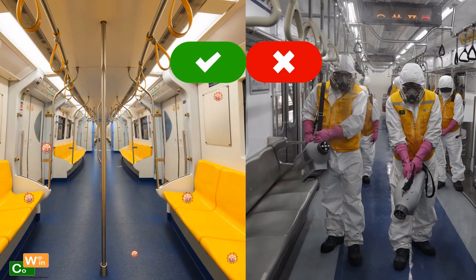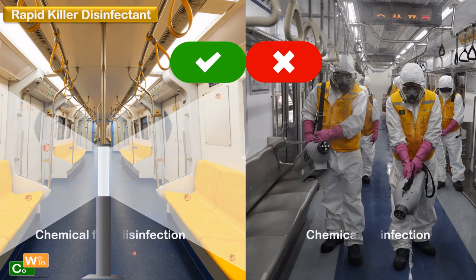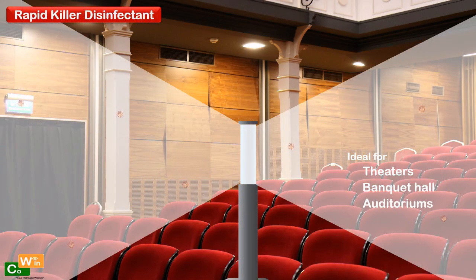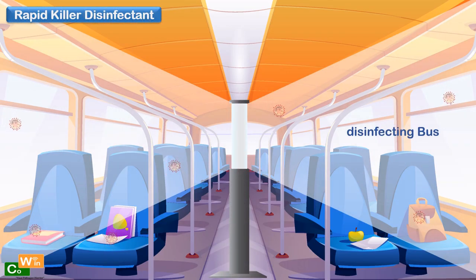Cowan Smart Rapid Killer. Disinfects 4x times faster. Can be remotely controlled with mobile app, Alexa and Google Assistant. Automatically shuts down after disinfection. Disinfects air and surfaces in one go.